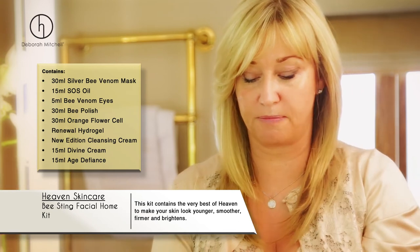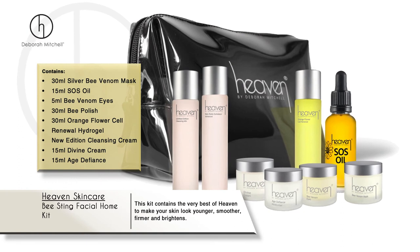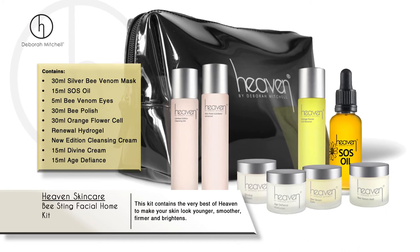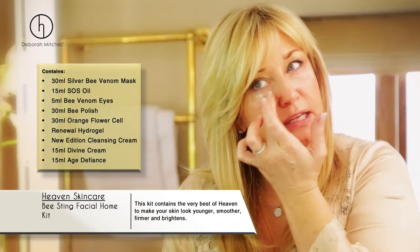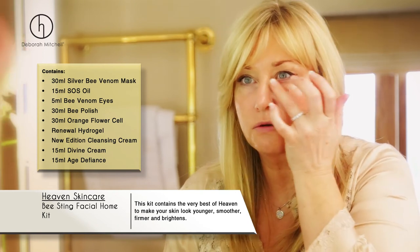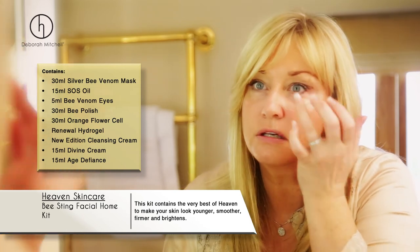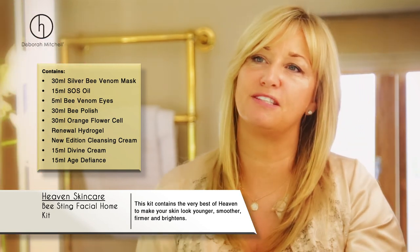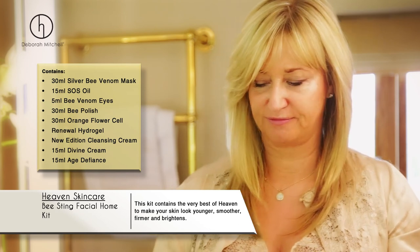Obviously I've got no makeup on at the moment. I'm going to use the formula bee eyes — you work it around your eyes and it gradually helps to take all dark lines away. I do actually suffer from little dark lines, so I need to drink lots of water. I'm really pleased with that — that's my bee sting kit.